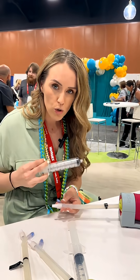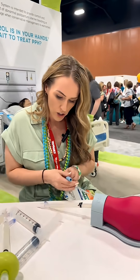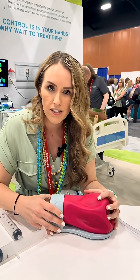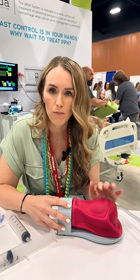We would typically do two rounds of this, but it works with just one. Then we hook it up to suction, and what you'll see is that the Jada sucks the uterus down onto itself so that we can control that postpartum hemorrhage.